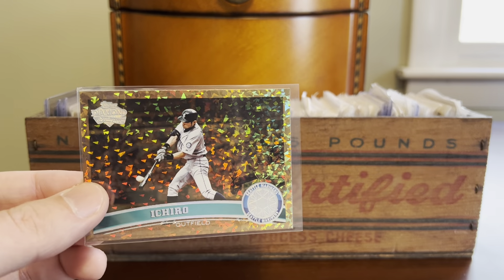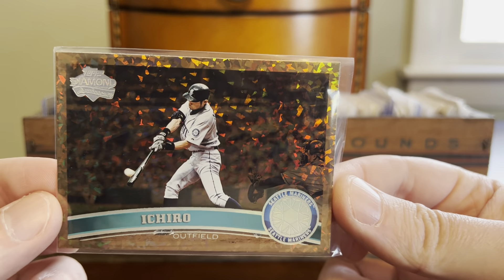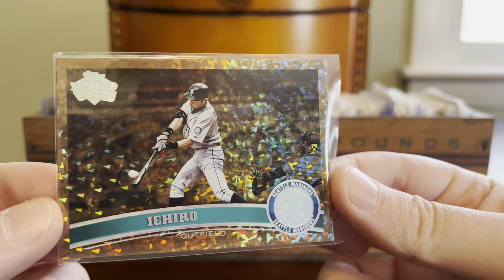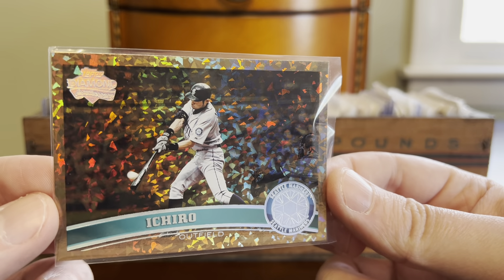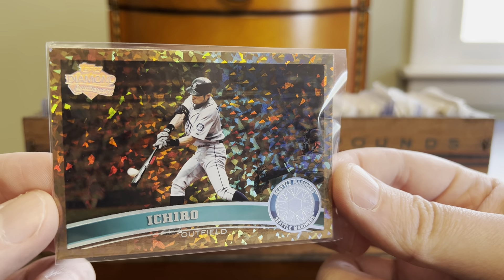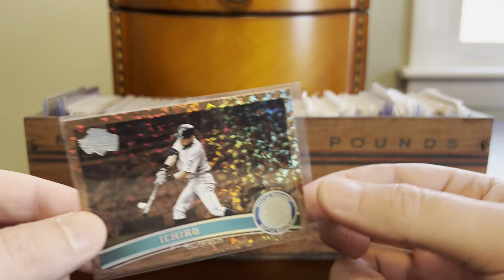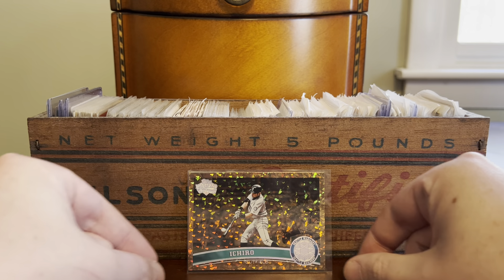Here is a great card to get started from the 2011 Topps release. One of my favorite parallels, if not my overall favorite parallel from the 21st century to date — the Cognac Diamond Anniversary. And look at that Ichiro. What a player, what a card, what a photograph, and what a parallel. That is simply awesome. Really happy to see that come out of the box in the first spot.